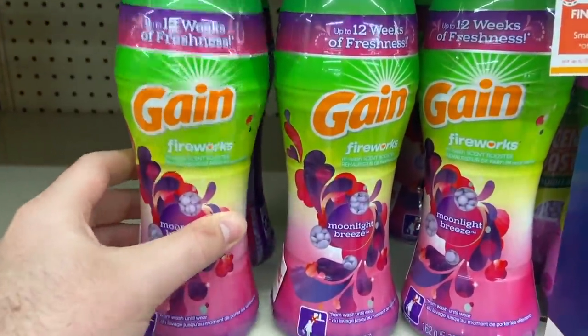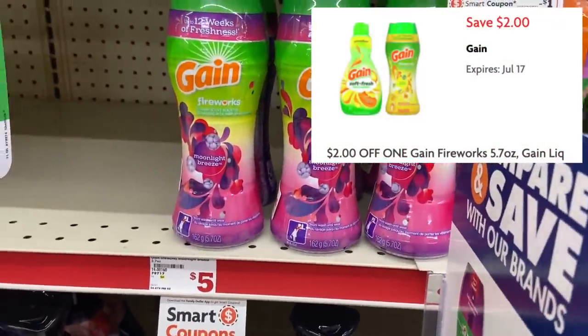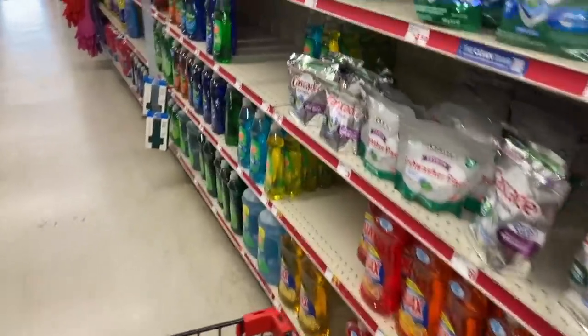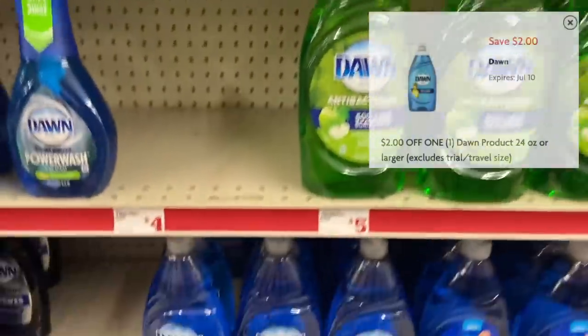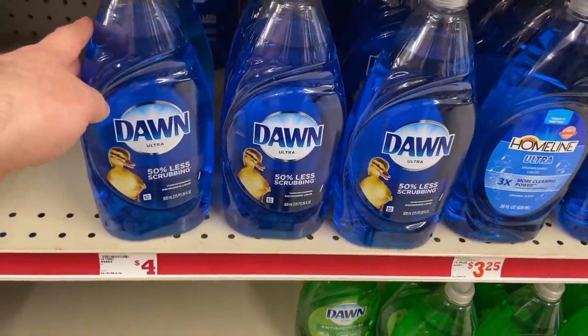Also grab one of the Gain Fireworks — these are on sale this week for $3.95, and we have a separate $2 off one Smart Coupon, making those just $1.95. Next, grab one of the Dawn dish soaps that are $4 — be sure not to get the $5 one, get the $4 one. We have a Smart Coupon for $2 off one, making this just $2 out of pocket.